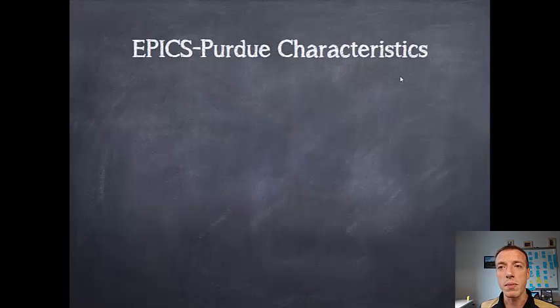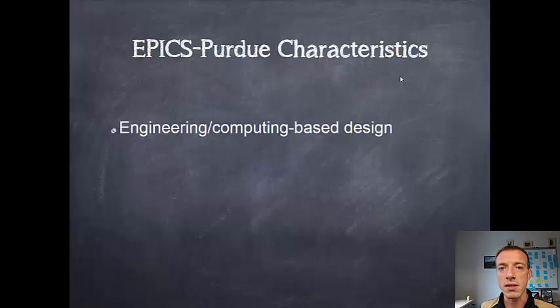Specifically here, our course at Purdue has some defining characteristics. We do engineering and computing based design. We are not strictly an engineering or computing course — we have students from all over the university who can contribute according to their own discipline. So if you're not an engineer or a computer scientist, don't be afraid. It's engineering and computing based projects, but it requires people from all over to make that work. The intent is really to replicate how projects work in industry — when I was an engineer in industry, I worked with people from all different types of disciplines in order to get our projects to be successful.